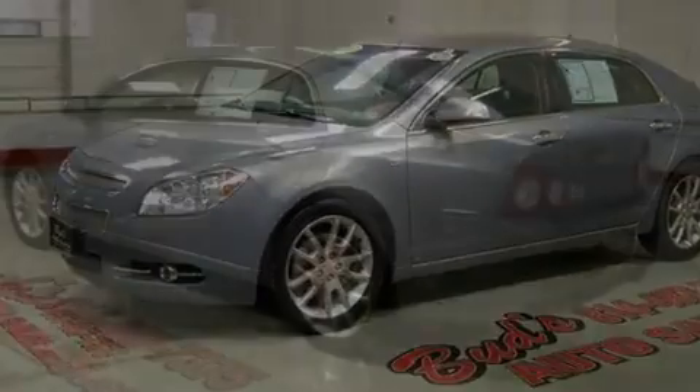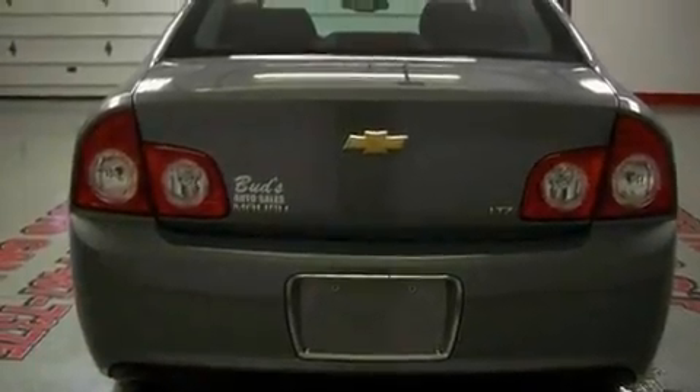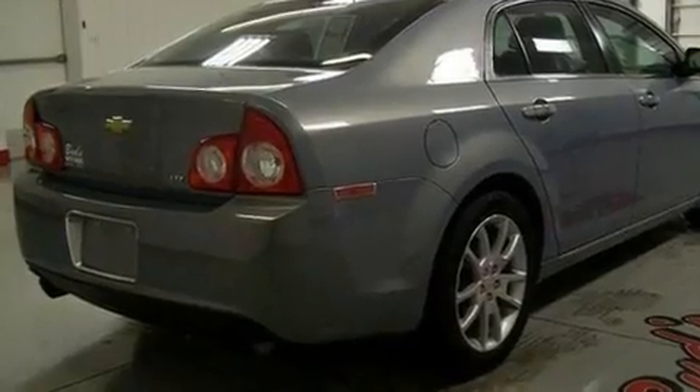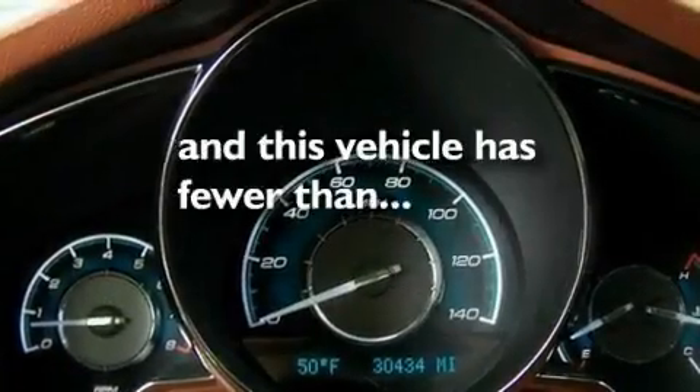Its top features include a sunroof, heated seats, cruise control, alloy wheels, an illuminated passenger side vanity mirror, front fog lights, a low tire pressure indicator, traction control, air conditioning with automatic climate control, and this vehicle has less than 31,000 miles.